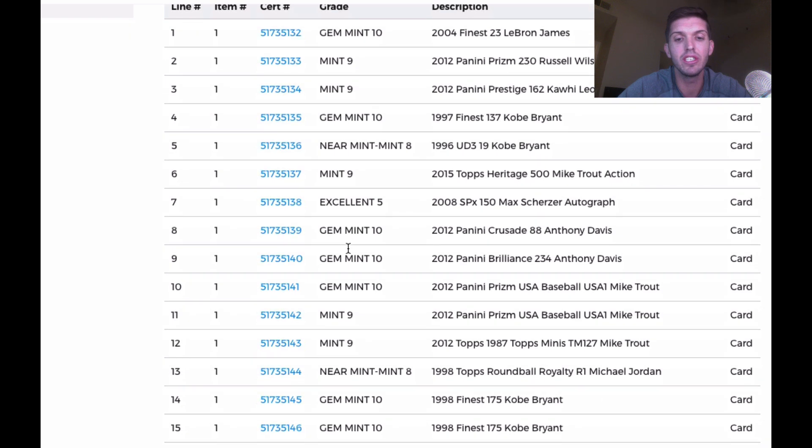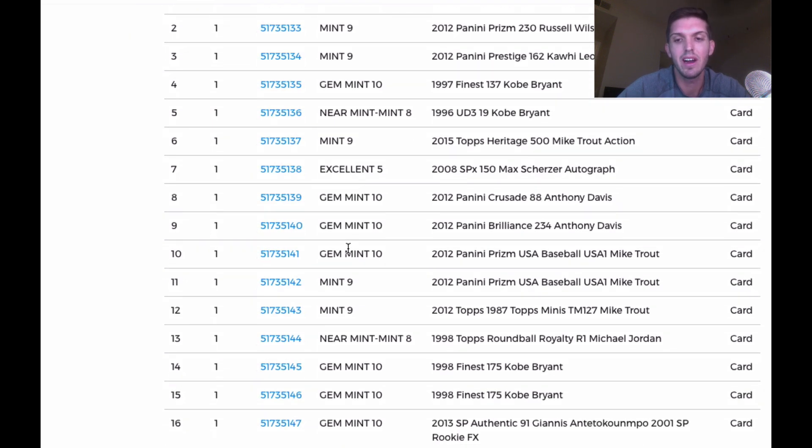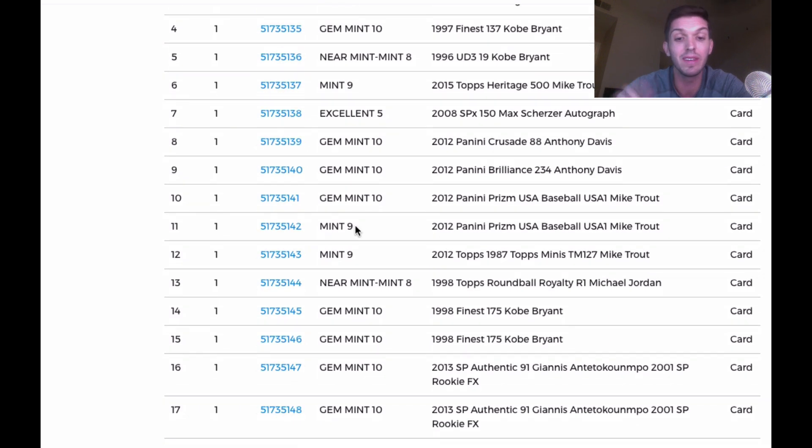98 Finest Kobe — Gem Mint. Two of those got Gem Mint, that's awesome. A Giannis rookie came back a PSA 10 — boom, NBA champ! And this is one of the rare versions; it's not just the basic SP Authentic, it's the FX version. There are three versions and this is the FX version, so I'm happy that one came back Gem Mint. The second one also came back Gem Mint.